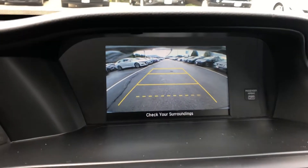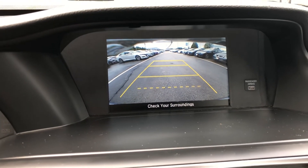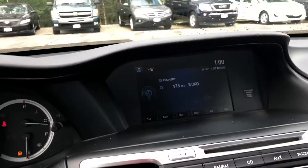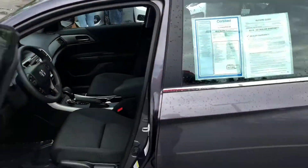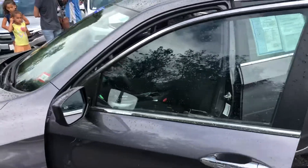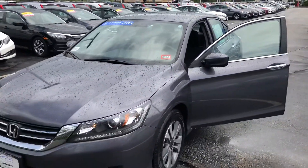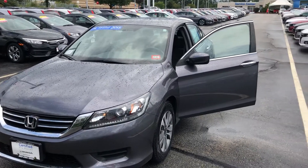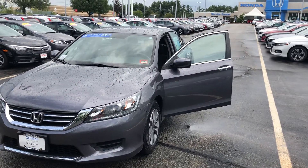I'll show you the backup camera really quick — it's a nice large display, so I definitely think you'll like this. This is just a quick overview of the 2015 Honda Accord. If you have any questions or want me to bring it down so you can check it out, or if you'd like to come in for a test drive, definitely email me or call me at 603-718-9870. Thanks very much, Janice, and I look forward to seeing you again.